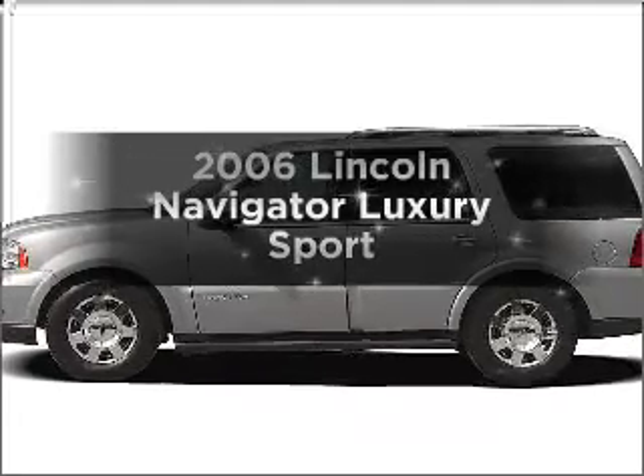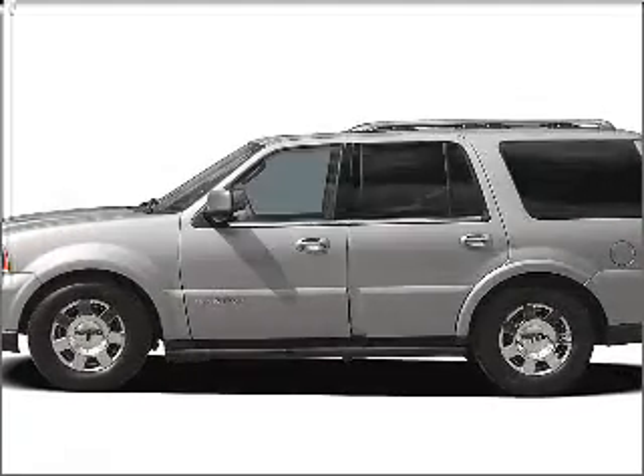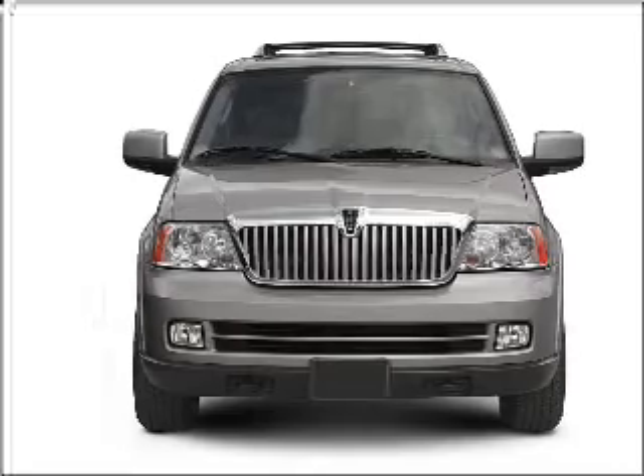Get noticed in this 2006 Lincoln Navigator. If you're looking for an automobile with great attributes, look no further.